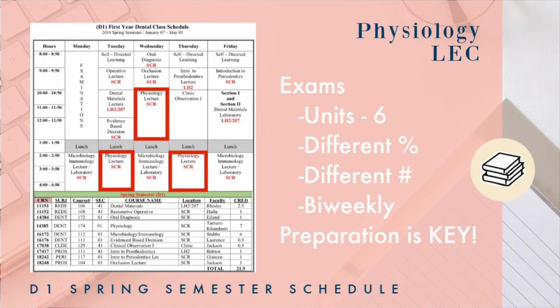Physiology occurs three times a week, back to back to back. There are six exams in total, but they're weighted differently based on the unit — each exam has a different percentage and a different number of questions depending on how much material is covered. Exams occur every two weeks. One exam had 18 PowerPoints, each with 60 to 80 slides. The key to passing is perseverance and preparation. There isn't much time in class for questions, so you have to prepare at least the first 15 slides to stay focused and follow along.